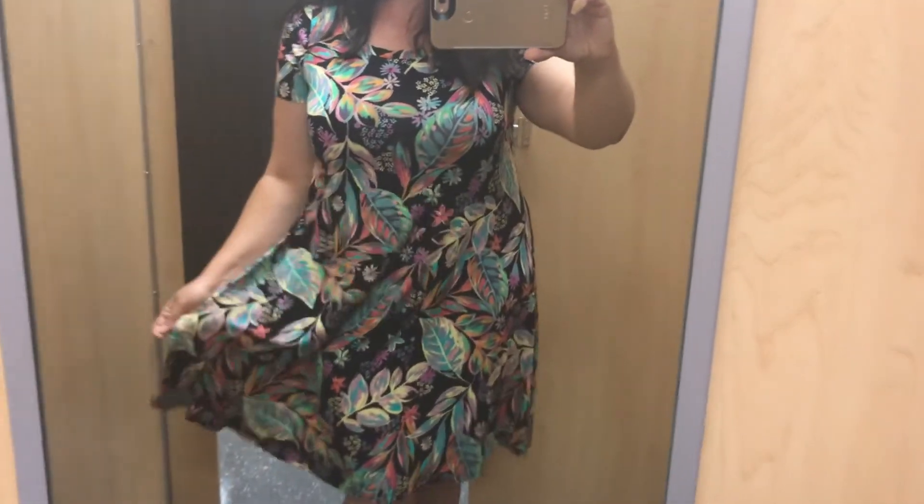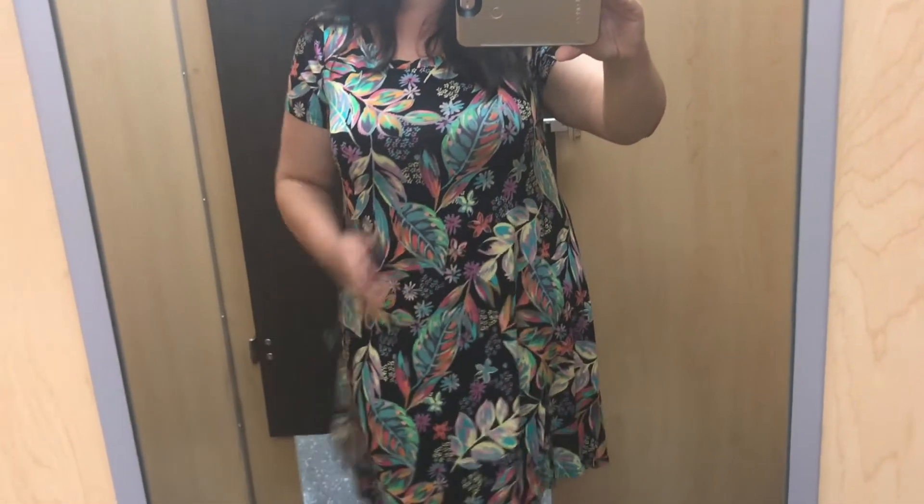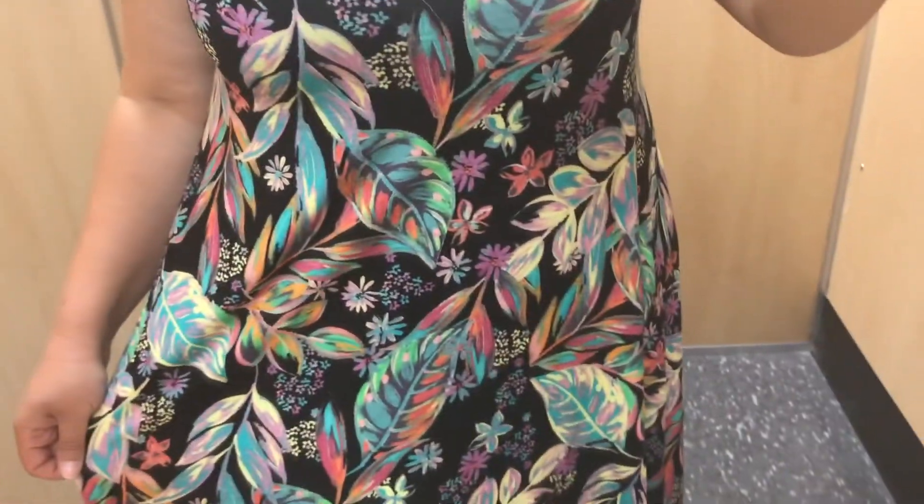The next one was this really soft summer-type dress — super flowy with a feathery leaf neon print. It kind of reminded me of a LuLaRoe item; it was that kind of soft fabric, similar to their Emile dress style. This would be really cute worn loose for summer or paired with a coordinating colored belt for a really cute look. It was also super inexpensive.